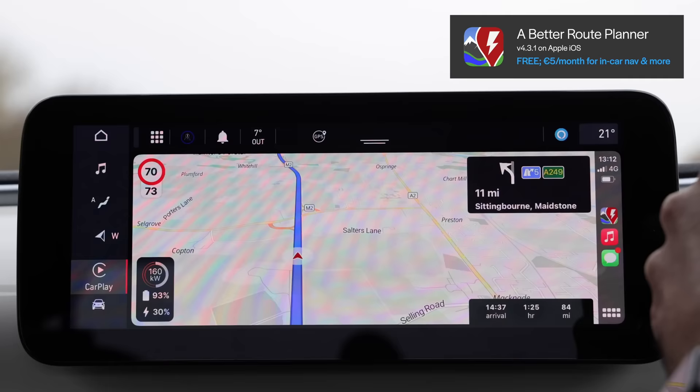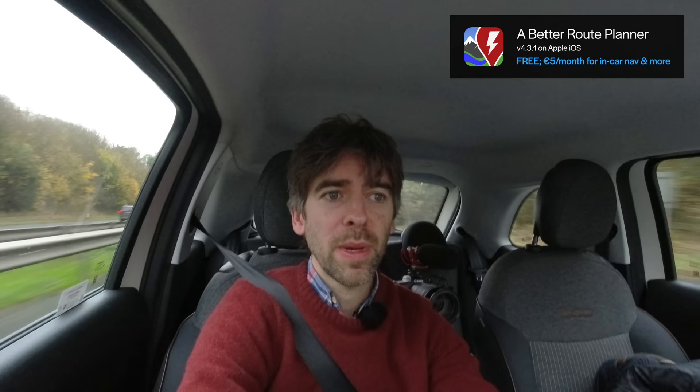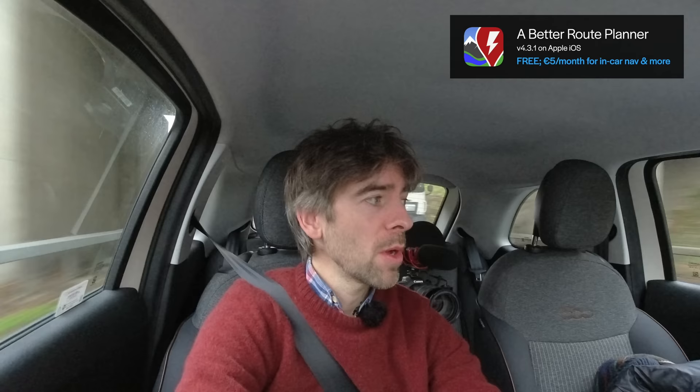I'm going to turn on cruise control at 72 miles an hour, which I think is about 70 GPS — yeah, there we go, 70 GPS. Now obviously what would be nice when you've got navigation like A Better Route Planner is you would like it to know the exact battery percentage. Because at the moment all it's doing is guessing based on me leaving home with 100% battery and what it thinks I might have now.